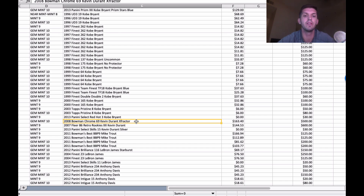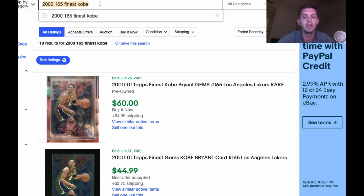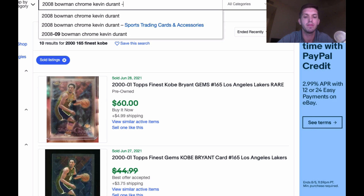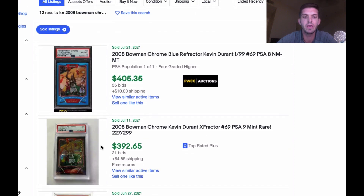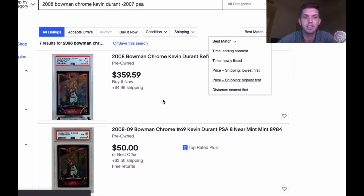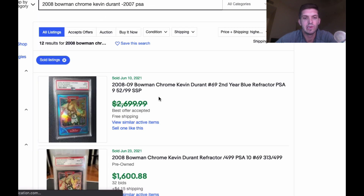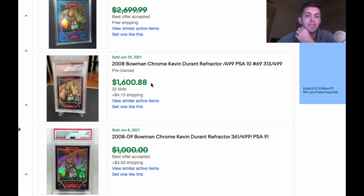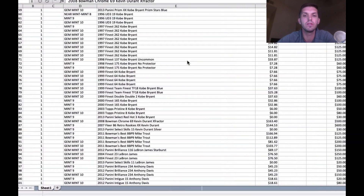This is a big card right here — Bowman Chrome Kevin Durant X-Fractor second year. The value of this went way up. A PSA 9 just sold a couple weeks ago for almost $400. But a PSA 10 refractor sold in June for $1,600 — so we're talking about a card that's either $400 as a regular refractor, or potentially over $2,000. This is a huge, huge potential pop right here.